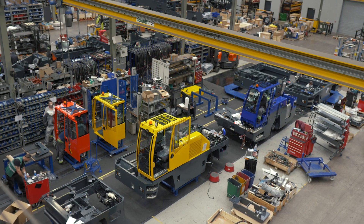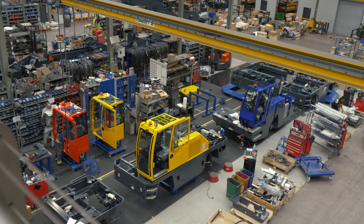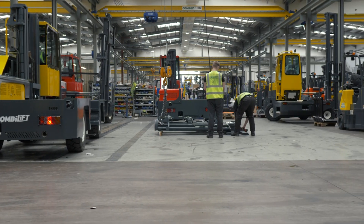Hello, my name is Martin McKenna. I'm an Operations Manager here in CombiLift. CombiLift is a global manufacturer of material handling forklift type equipment.